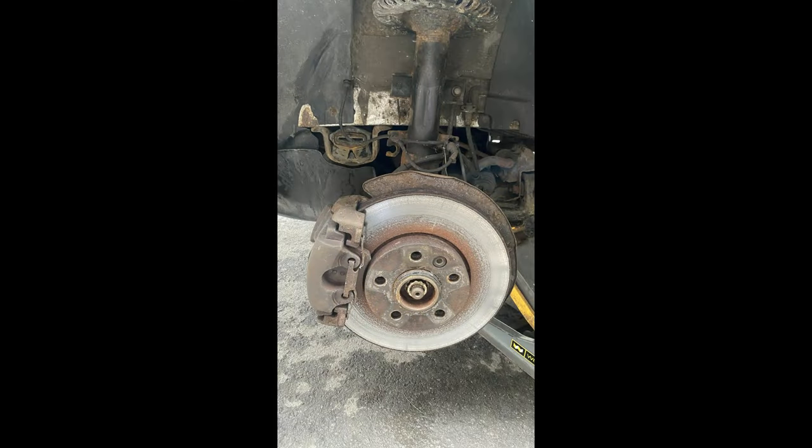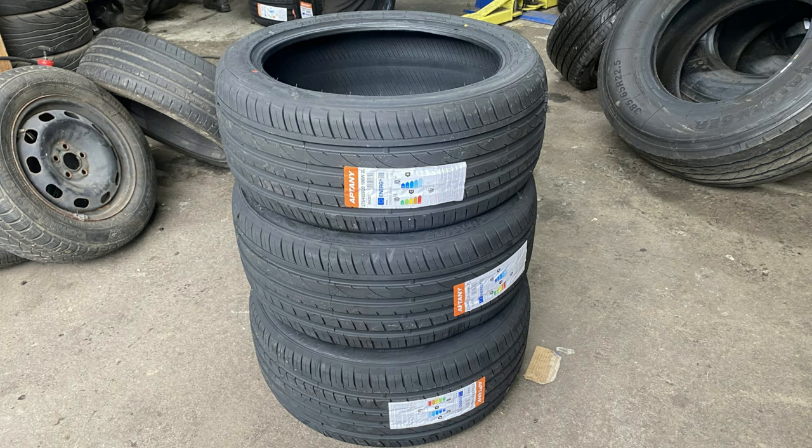Once we got the van home we decided to start on a few little jobs. We done the brakes first because they needed new discs and pads, and a full set of tyres right round.